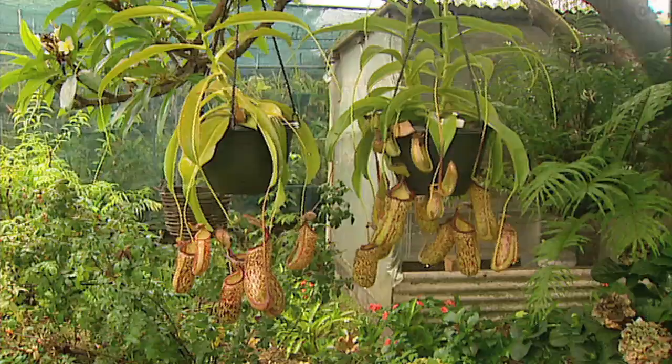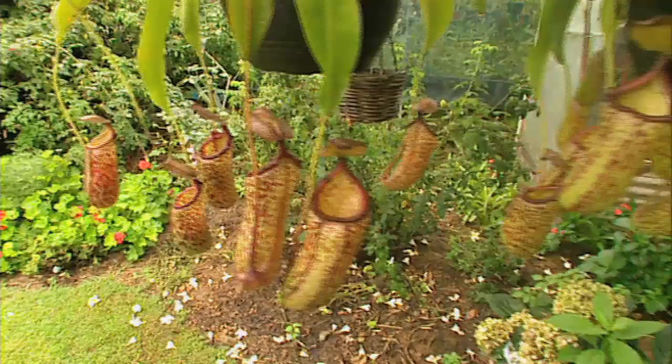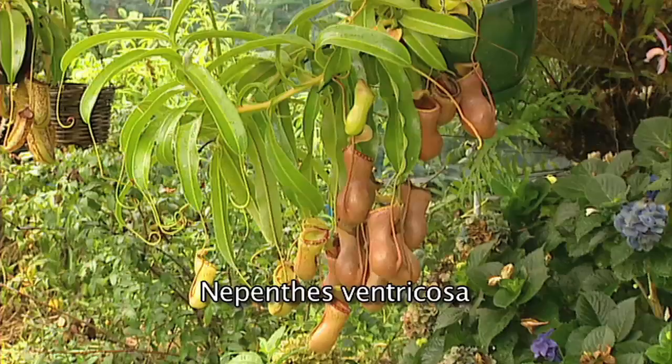What variety are these? Well this is actually a hybrid — a hybrid between two species, one from the Philippines, one from Borneo. It's Nepenthes ventricosa cross maxima. And the plant in front here is actually a Nepenthes ventricosa which is from the Philippines. Oh so that's one of the parents. That's right.